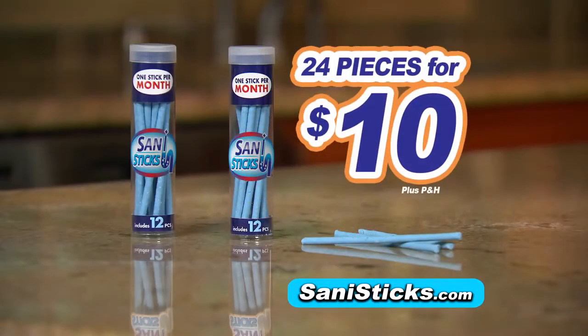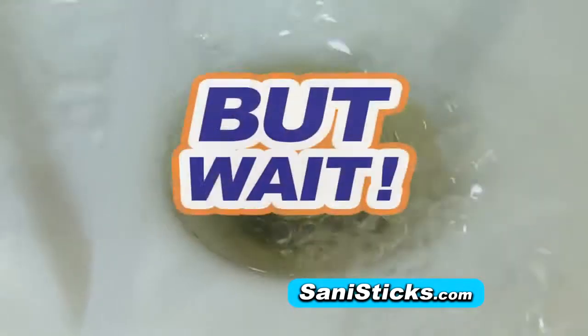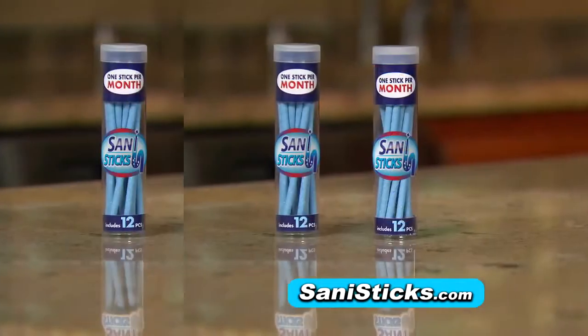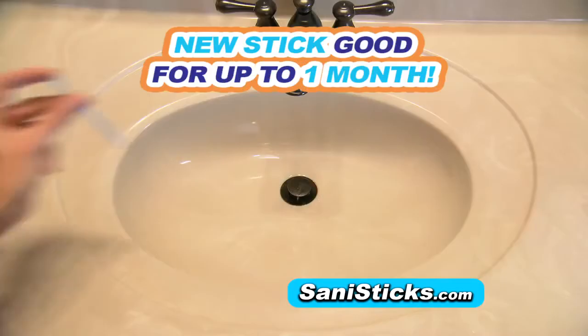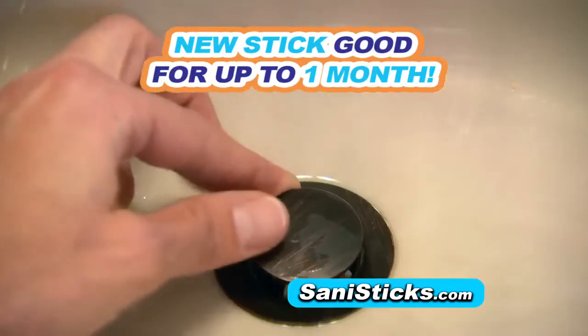A 24-piece set of SaniStix is yours for just $10. But call now and we'll double the offer and send a second set — just pay separate processing and handling. That's 48 SaniStix to protect up to four drains in your home all year long. Once a month, just drop in one and you're done.